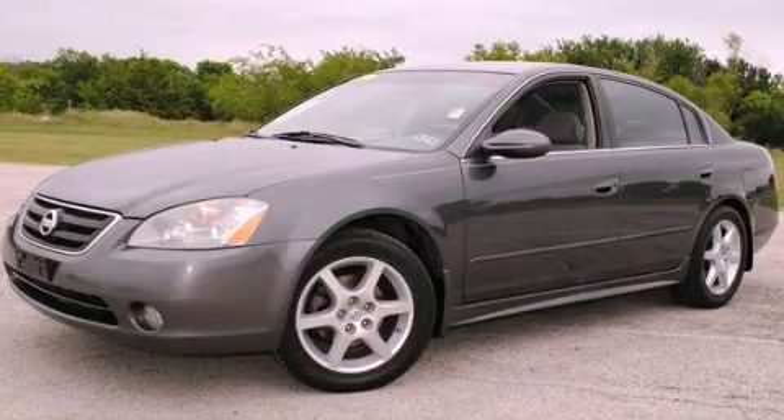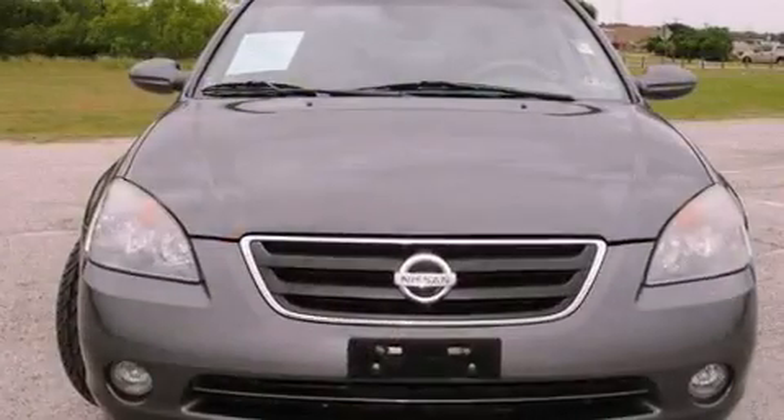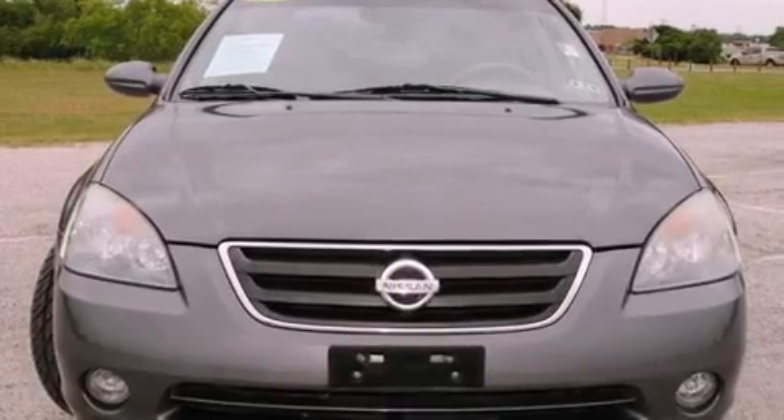This is a 2004 Nissan Altima. It features a six-cylinder engine and an automatic transmission.